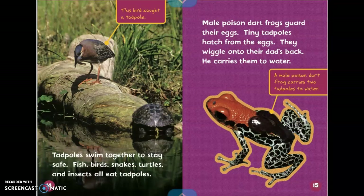Tadpoles swim together to stay safe. Fish, birds, snakes, turtles, and insects all eat tadpoles. The caption shows this bird caught a tadpole.